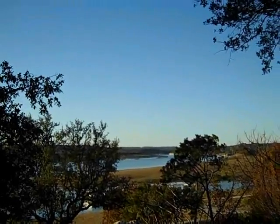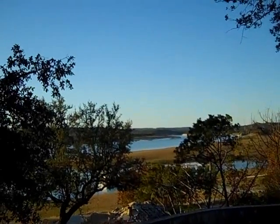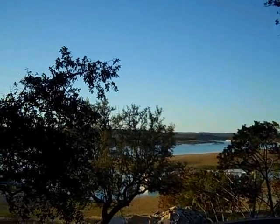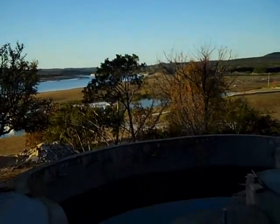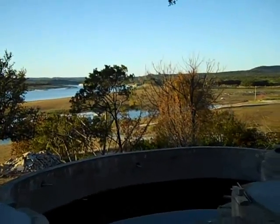Hi, this is Matt Reisinger at Reisinger Homes. Welcome to my video blog on green building and building science. I'm here on a lakefront property that my company is doing a whole house remodel addition on. What a gorgeous view of the lake from here.